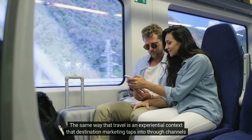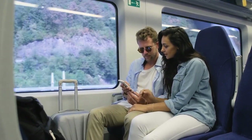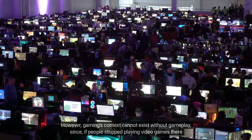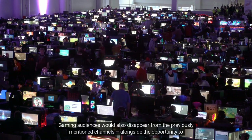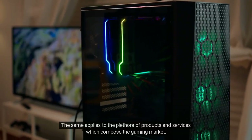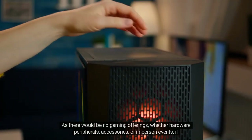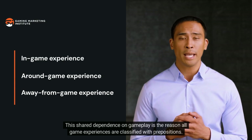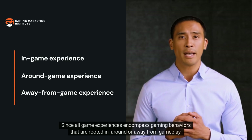Gaming is not a single channel, nor is it channel-specific. Instead, it is an experiential context that marketers can tap into on any channel — the same way that travel is an experiential context that destination marketing taps into through channels like digital video, influencers, and public relations. However, gaming's context cannot exist without gameplay, since if people stopped playing video games there would be no metagame, gaming media, nor any other gaming behavior.